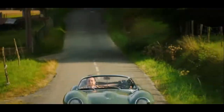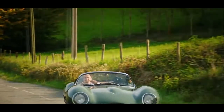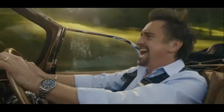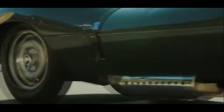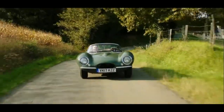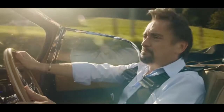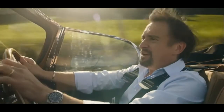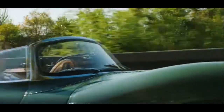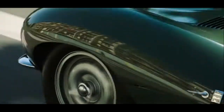Let me make one big point right from the start: this is not a replica XK-SS built from plastic. This is an XK-SS, built by Jaguar themselves. It's as real as the real ones from way back when.